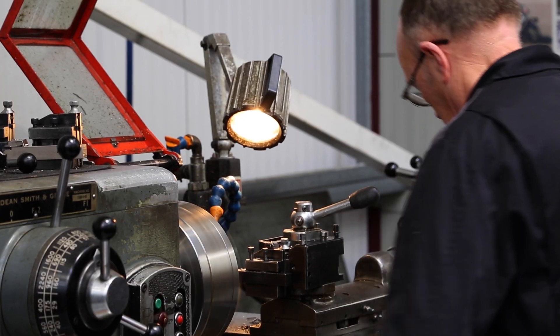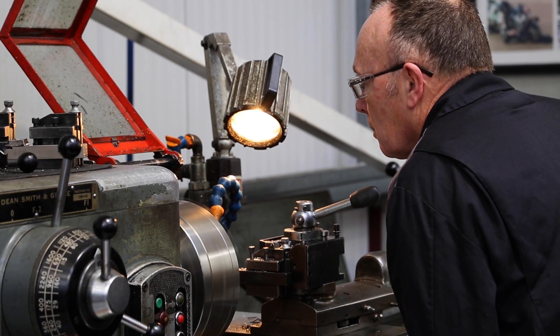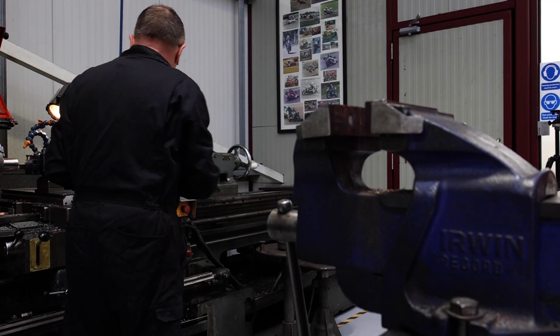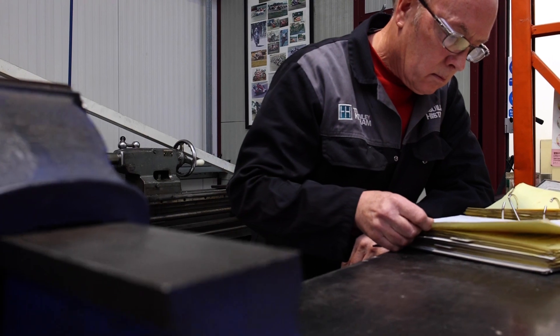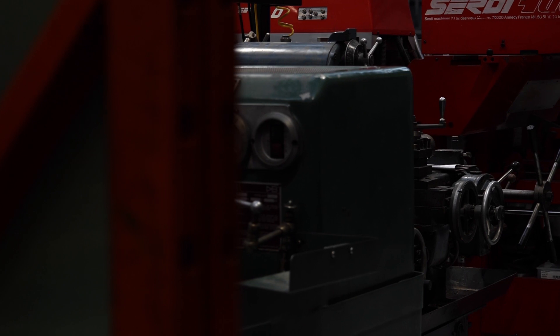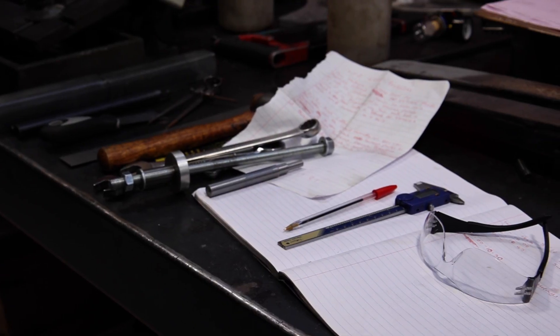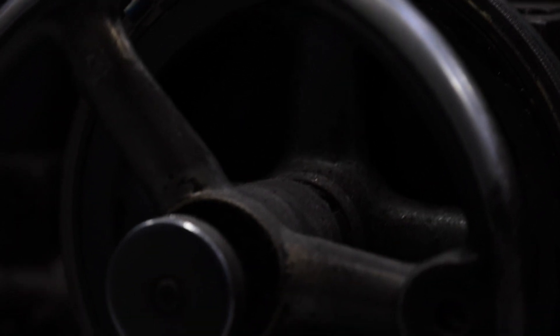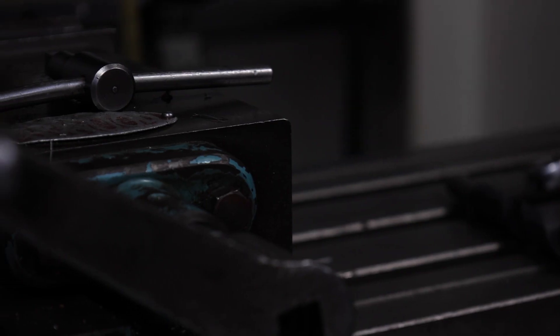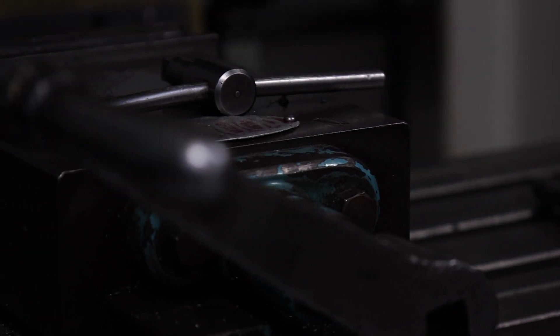Our workshop facility includes three vertical milling machines, three centre lathes, two capstan lathes, a cylindrical and surface grinder, a Serdi cylinder head seat and guide machining centre, and also a Sunnen hone. Types of work we do include cylinder block and cylinder head machining, brake disc and brake drum skimming, and also parts for tracking, suspension, and running gear.